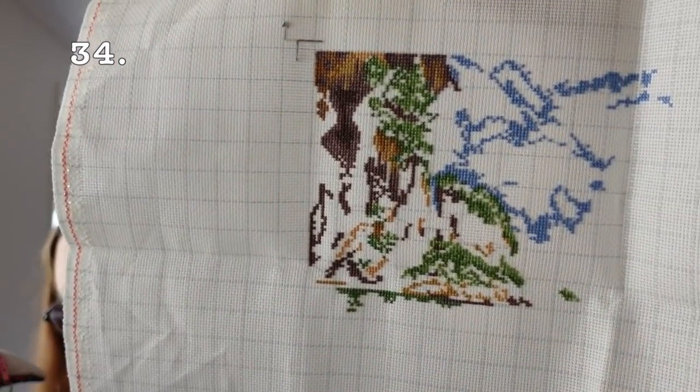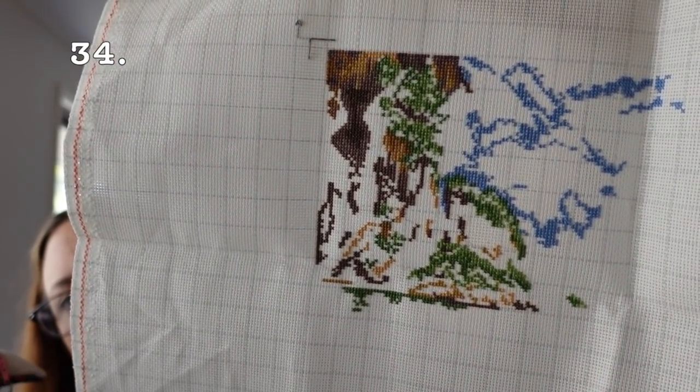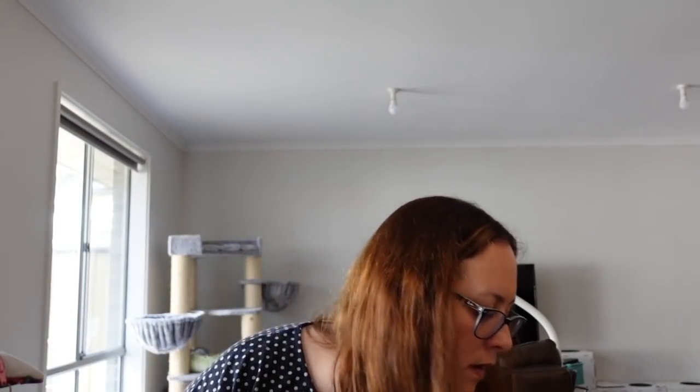Next is Sunny Beach by Anna Stitch on Etsy, on 16 count easy count Aida with two strands. I started it right at the end of last year and I don't think I've done any more. Now we're into 2020 starts — oh, actually I guess I started this in 2020 as well. This is Joyful World Sunflower Diaries, the monthly pieces.